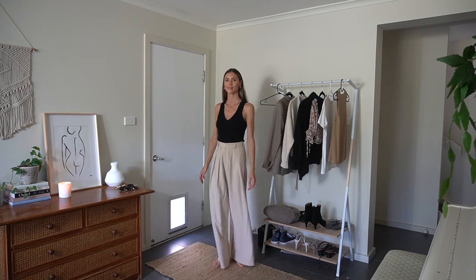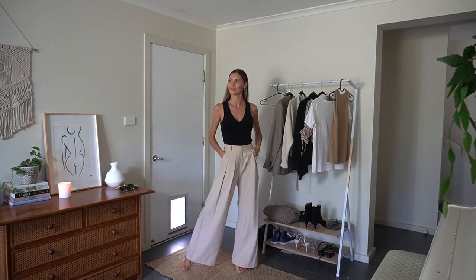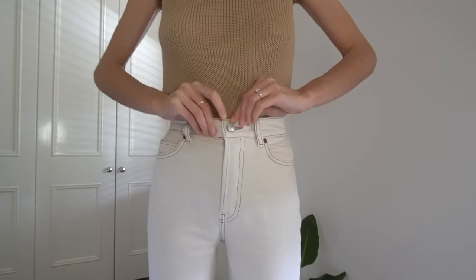In today's video I'm going to be styling up these wide leg pleated trousers in multiple ways. These specific wide leg trousers I've had for over four years and they're no longer for sale, but I will try to link some similar ones in the description below. Remember to shop responsibly and only buy what you truly need. If you're new here and you like all things slow fashion then you've come to the right place. Let's get started with the lookbook.